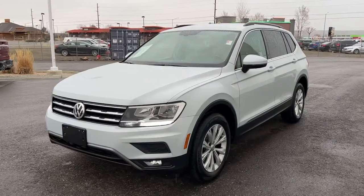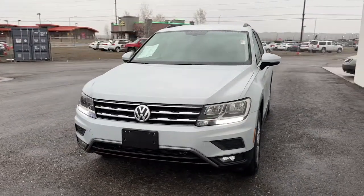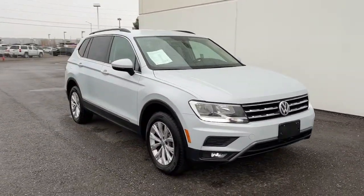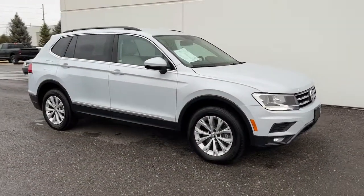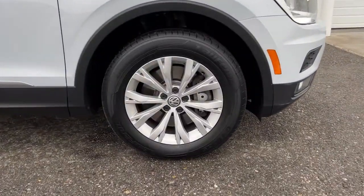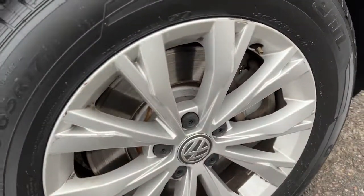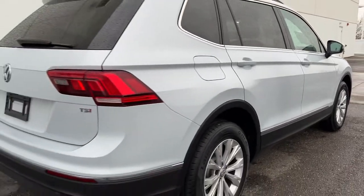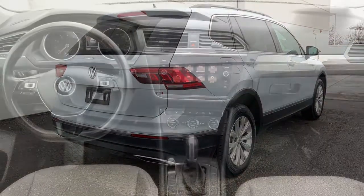You will be amazed by this 2018 Volkswagen Tiguan. This vehicle still has fewer than 35,000 miles on the clock, so it won't last long. Here's a family-minded Tiguan that delivers safety and practicality wrapped in understated style. From its driver-assist safety features to its impressive fuel efficiency and available third-row seating, this convenient crossover has your back.